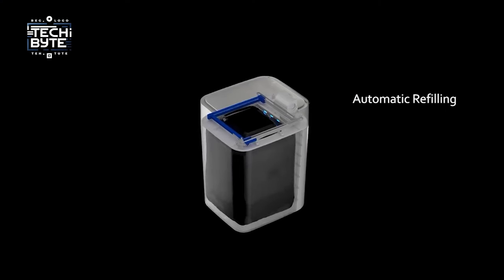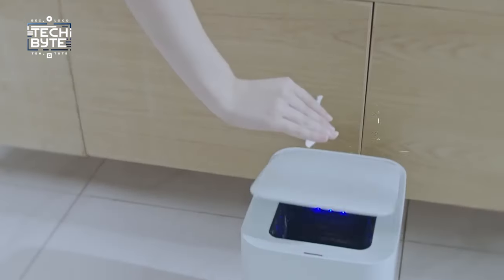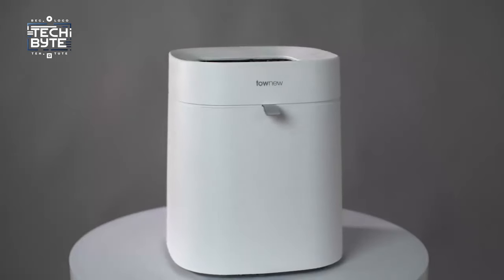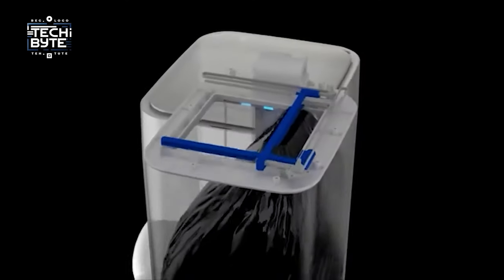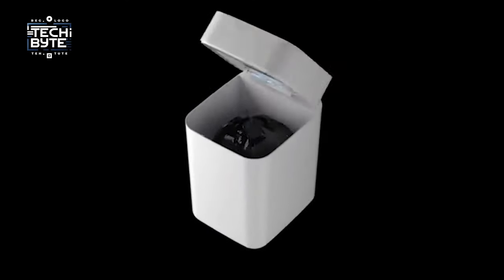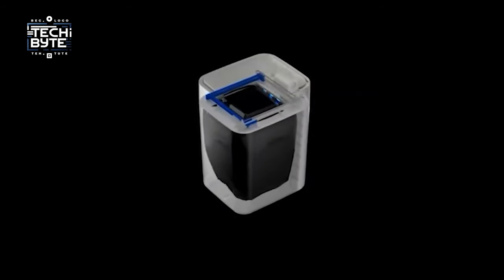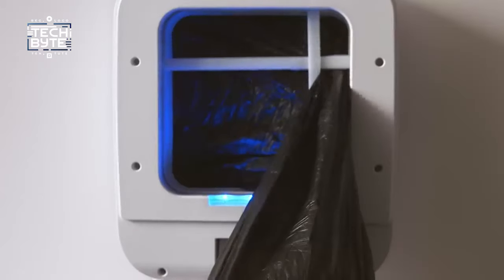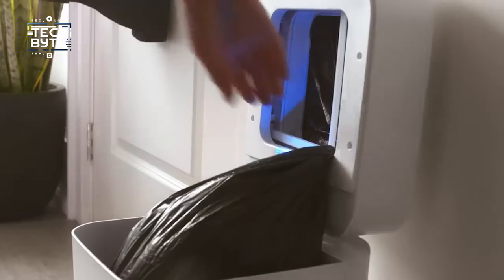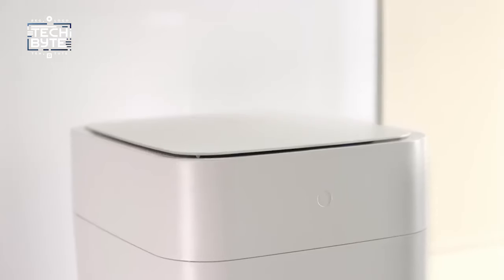Taunyu provides refill rings containing multiple bags, ensuring you're always stocked up. The Taunyu T1 can even change its own bags — after sealing the old bag, it seamlessly inserts a new one, eliminating the need for manual intervention. It features both motion sensing and self-changing capabilities, keeping your hands clean and minimizing the spread of germs. With the Taunyu T1, taking out the trash has never been easier or more sanitary.